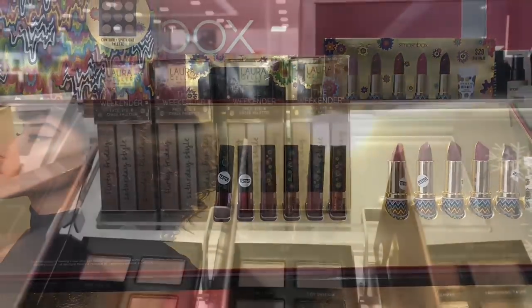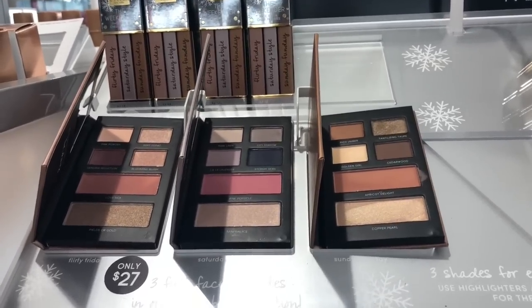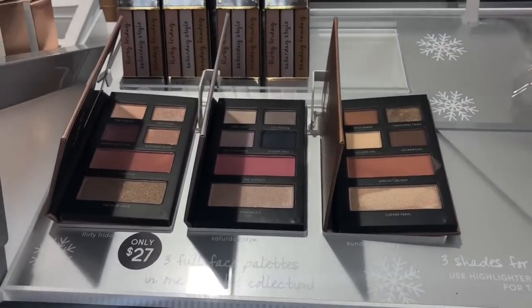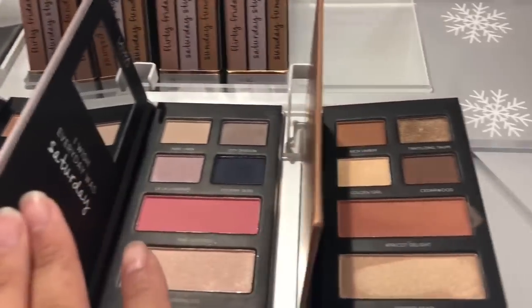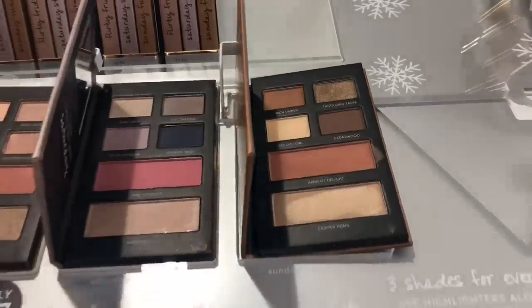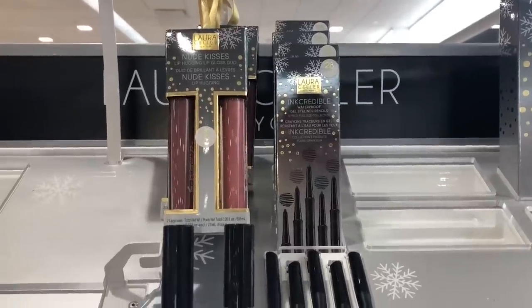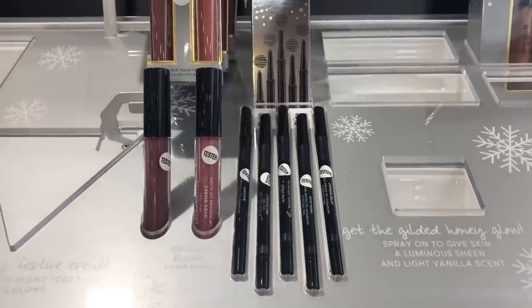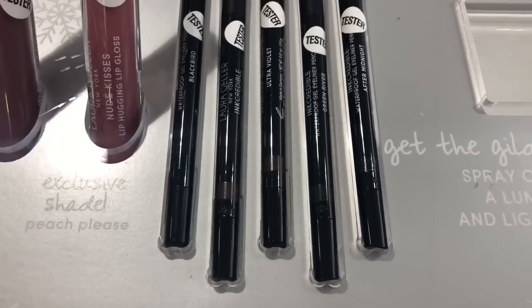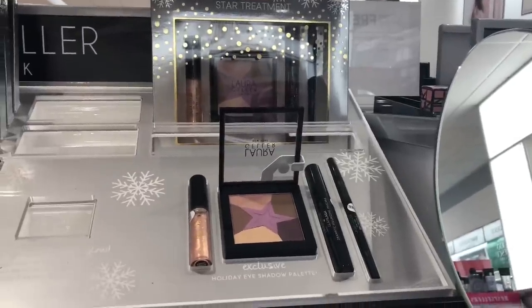Moving on to the next brand — here we have Laura Geller. In a box, you will be getting three kits. It's perfect for traveling. Look at this, it's so cute and you already have a mirror on it. What I would usually do with these kits is separate them and give them to my sisters and my mom, because I have three sisters — it's like giving gifts to four people. You have a liquid lipstick right over here and then different types of liners. I'm zooming in so you can see the colors.